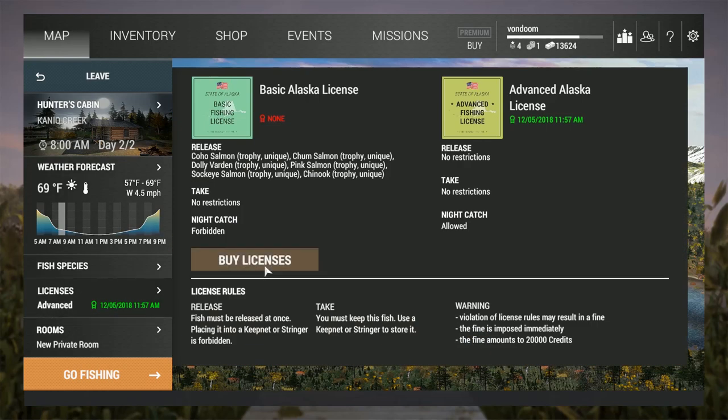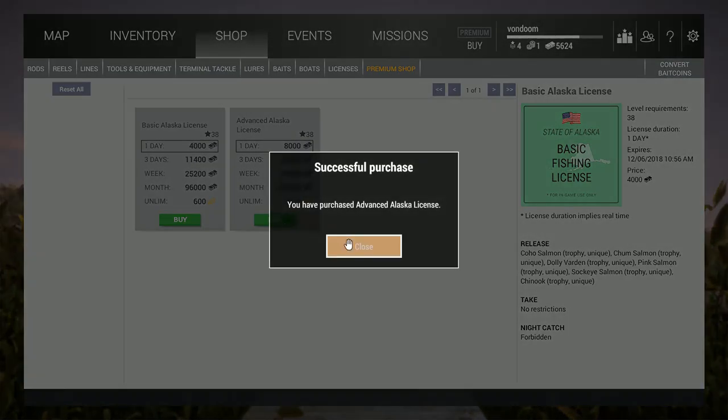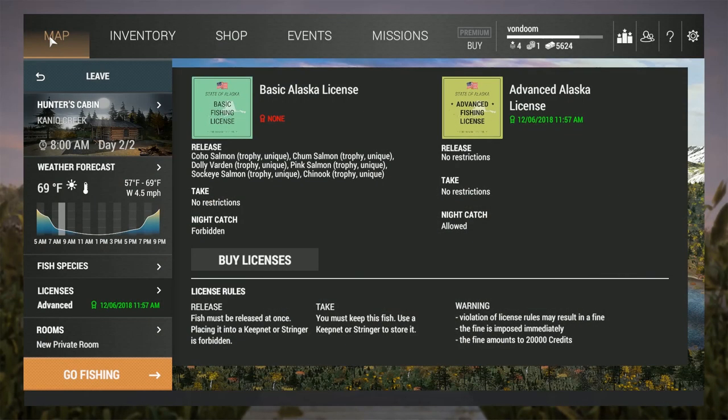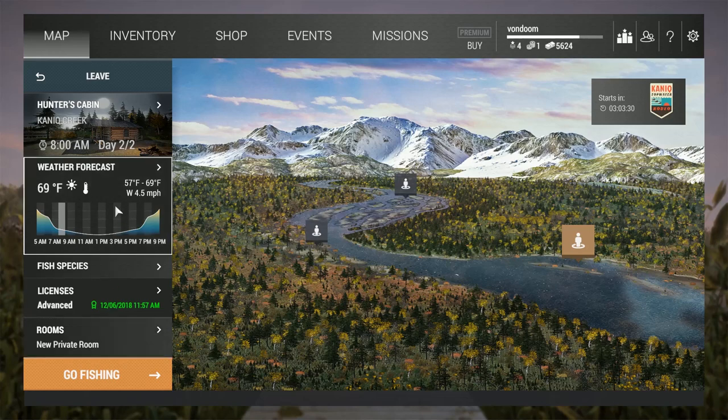Now one thing you should always do before you do anything is buy a license. I'm going to go ahead and get another one here because mine's almost up. I have been caught fishing without a license in this game, and I had spent like three weeks in Texas trying to make up the money, because you can go in debt in this game for some reason.